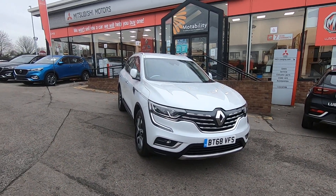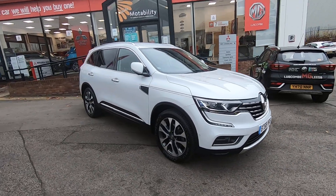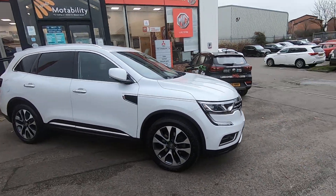Hello and welcome to Luskin Motors' walk-round video of the Renault Koleos that we have. This is an iconic model — it's a middle-of-the-road spec but it's got quite a lot of equipment in.